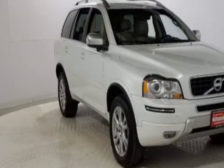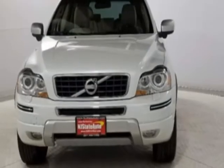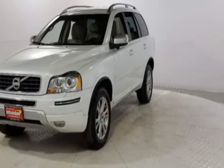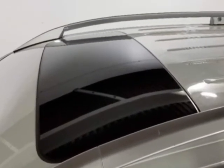Additional options for this vehicle include power driver's seat, auxiliary audio input, sunroof and driver airbag. Call 201-200-1100 or email our friendly sales staff today to schedule a test drive.